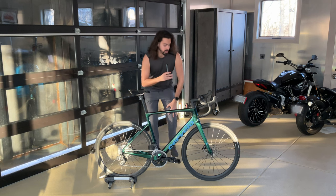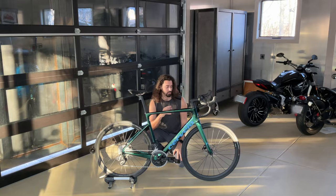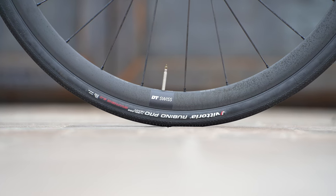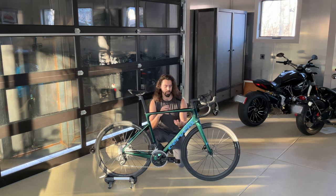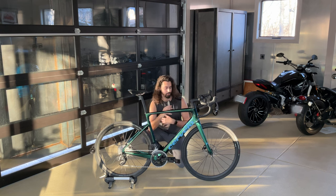The wheels are either going to be the DT Swiss E1800 32mm deep, or the Fulcrum Racing 600 XDR wheels. If you have a choice, I would just go with the DT Swiss wheels because they're going to be 32mm deep versus the Fulcrums which are 24mm deep. They are both aluminum and weigh pretty much exactly the same, so you might as well go with the DT Swiss ones which have a little more aero profile, but it depends on whatever your shop has available. This bike will ship with either of those two wheelsets — they get the job done and are fairly robust and sturdy, so if you're going to take this bike on a lot of rough terrain, you won't have to worry about banging them up too much.